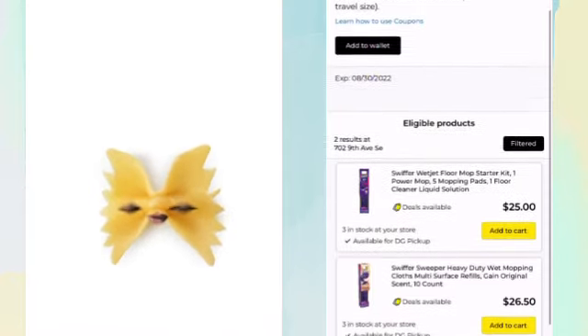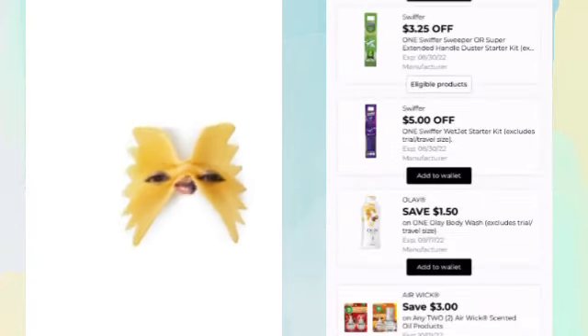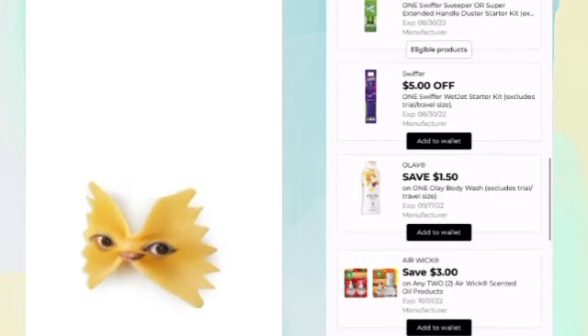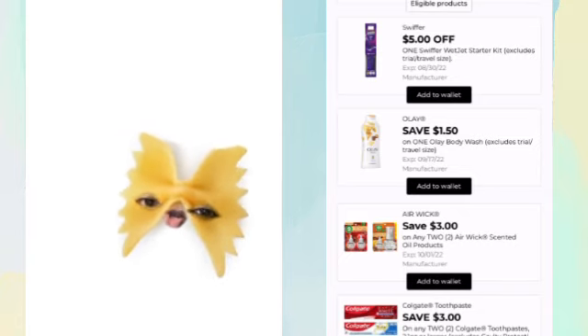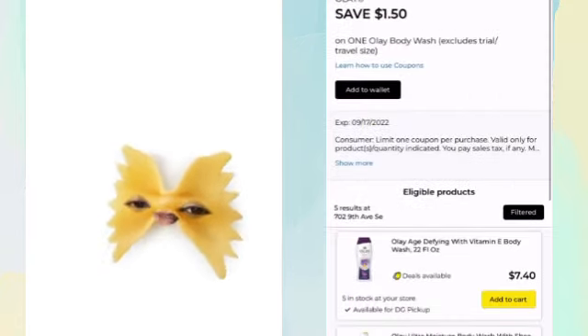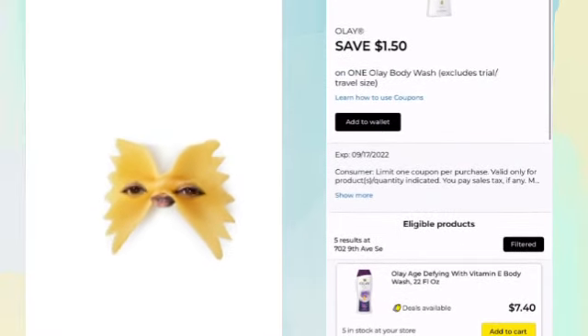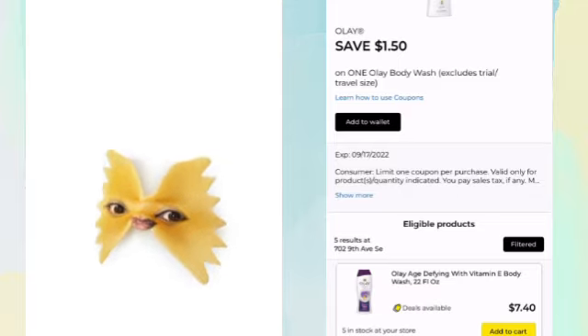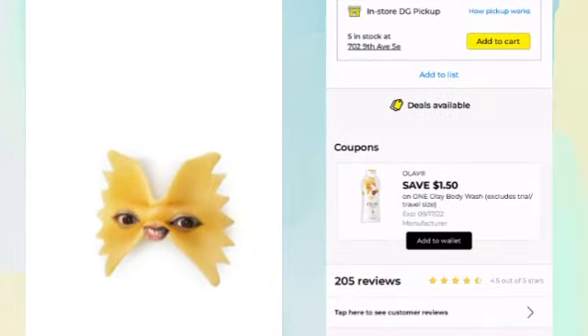Oh my god, this is why we have - $25 with $5 off. I wonder if that's gonna glitch. I'm gonna have to try that on a different account. We got some Ole, $1.50 off Ole. Hey, $7.50, $7.40 boxes - for $1.50 off. Let's see if they're doing any instant savings - no, they're not.